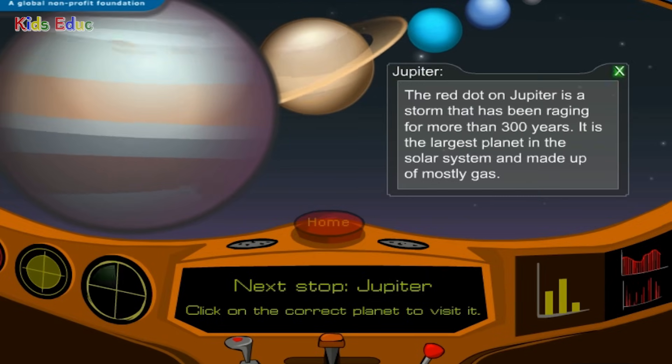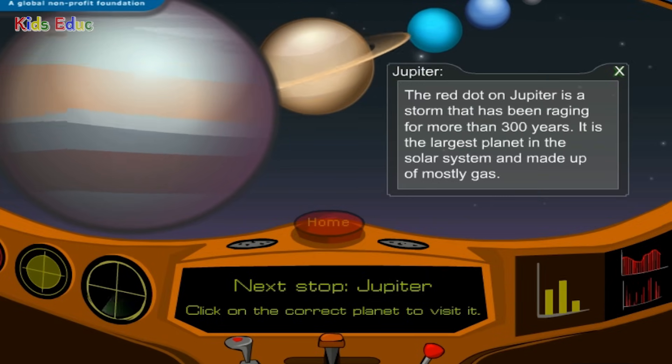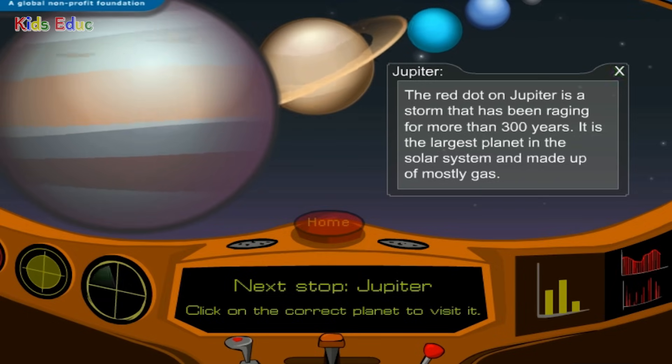Jupiter: the red dot on Jupiter is a storm that has been raging for more than 300 years. It is the largest planet in the solar system and made up of mostly gas.